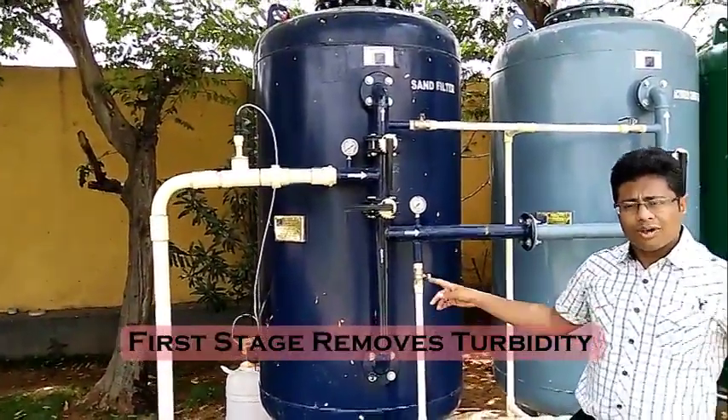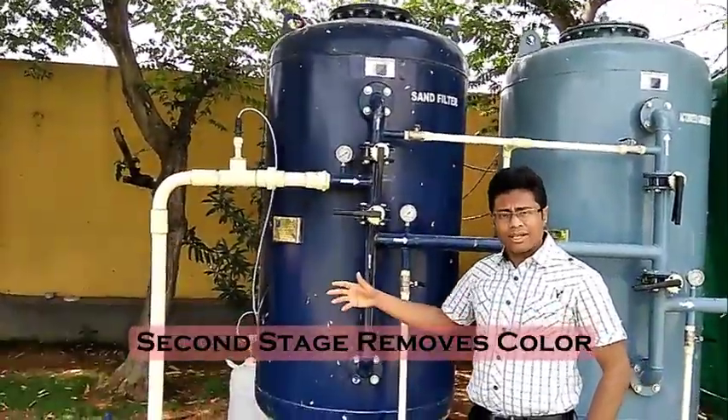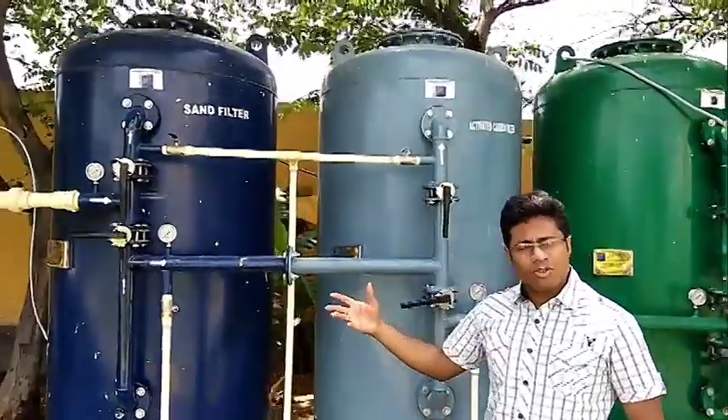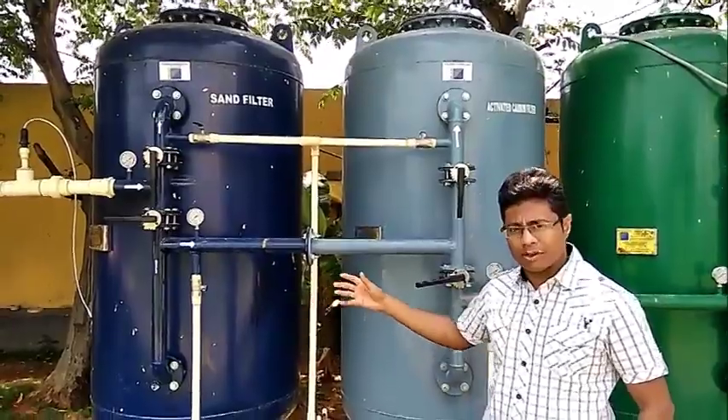The first stage will remove turbidity of the water — there is very high turbidity in the incoming water. The second stage will remove colour from the water. The water is almost black in colour, so we have identified the component contributing to that colour and we have removed that.